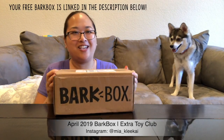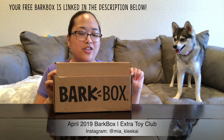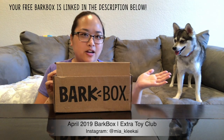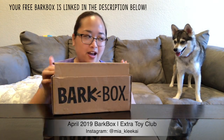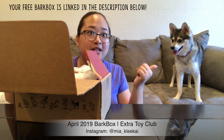This is Mia. If you guys are new to the channel, she's an Alaskan Klee Kai. Sometimes people ask in the comments what kind of dog she is — it's in her username handle, Klee Kai. She's an Alaskan Klee Kai. She also has an Instagram.